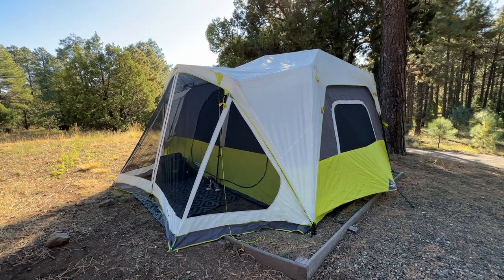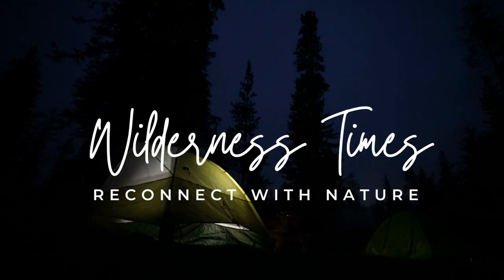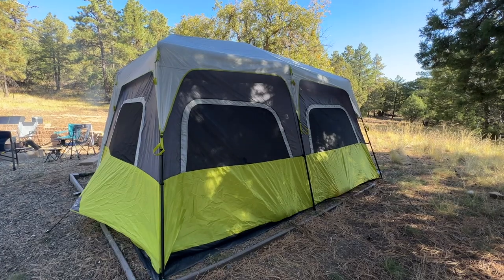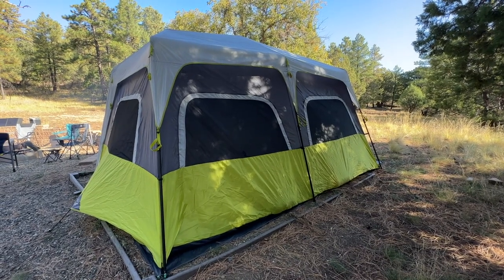Today we're going to review the Core 10-Person Instant Cabin Tent with Screen Room. The Core 10-Person Instant Cabin Tent is designed to provide ample living and sleeping space for your camping adventures.